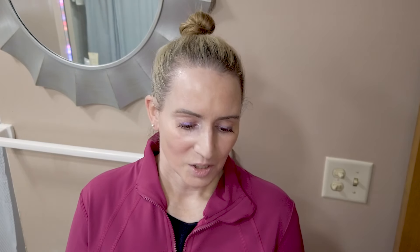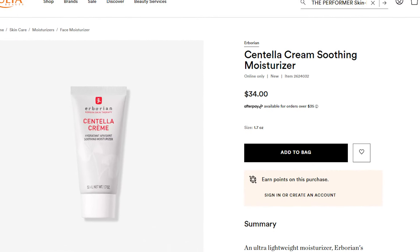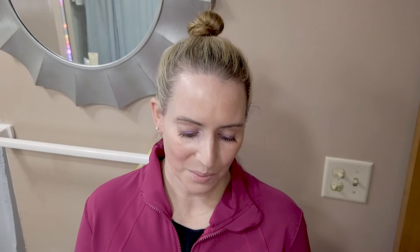Next up I've got the Herborian Centella Cream Soothing Moisturizer, which is $34 at Ulta. I really wanted to love this brand, but this is another brand that throws a lot of fragrance in their stuff, and it's front-loaded with a lot of unexciting ingredients. Centella — the star of the show — is nine ingredients down. So that one's a pretty easy pass, especially for that price.